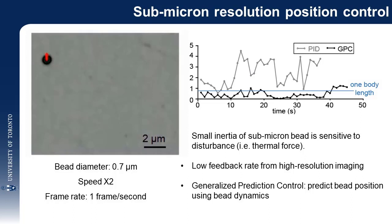The scaling down of the bead size causes bead mass to scale down by a factor of three. The small mass leads to small inertia, and a small force disturbance induces large deviations of bead position. Besides, the low visual feedback rate from the confocal microscope induces large overshoot and settling time in position control. A generalized predictive control algorithm was developed taking into account bead dynamics and the low-bandwidth, high-resolution imaging feedback.